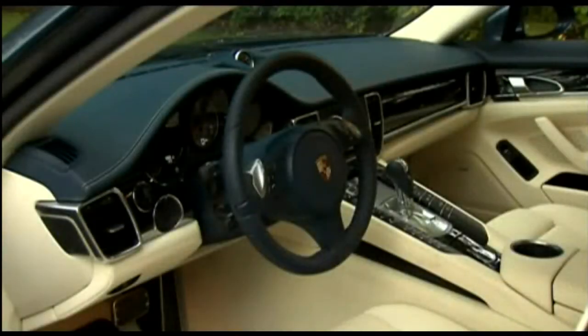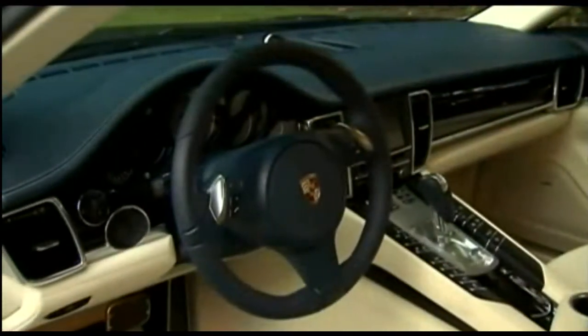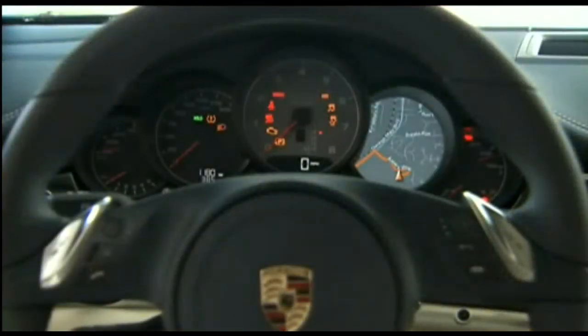While the Panamera's exterior may be controversial, the interior is a feast for the eyes. Beautifully trimmed in wood and even carbon fiber, there's plenty of space for its four adult-sized seats. Your focus is drawn to two areas: